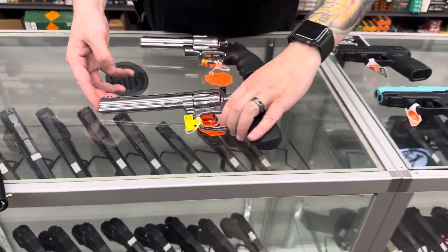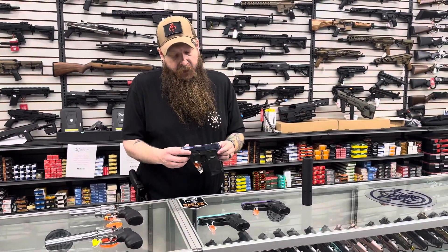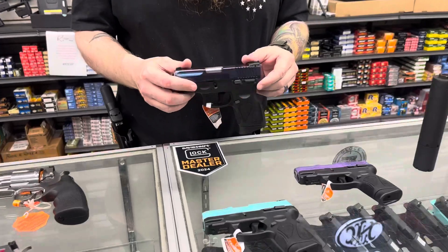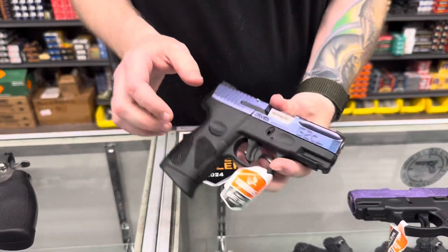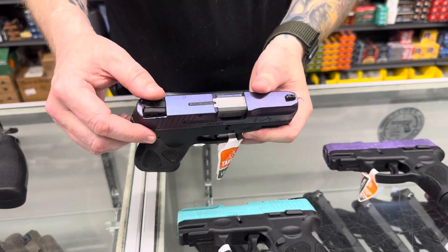A few different Tauruses came in — ones that have been real popular with you guys. We have the Mongoose Purple, which flip-flops from blue to purple.